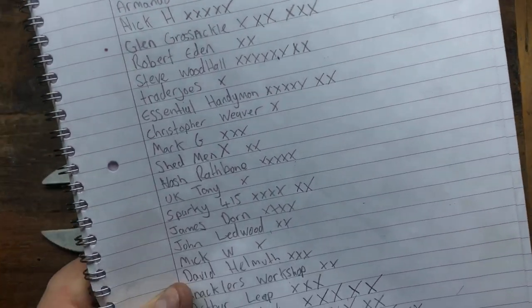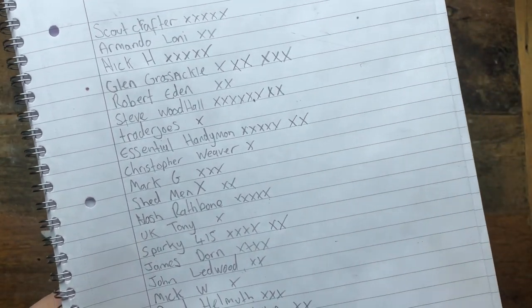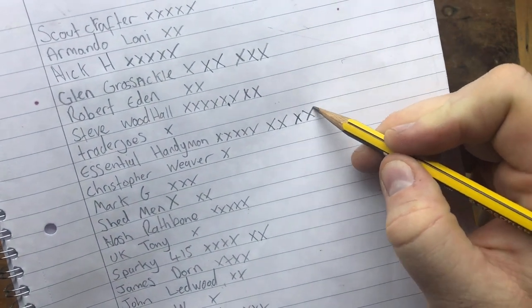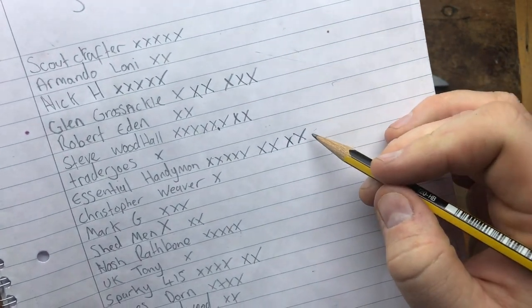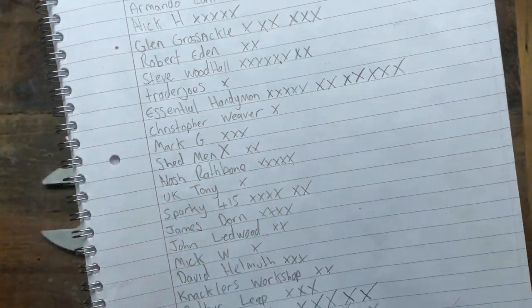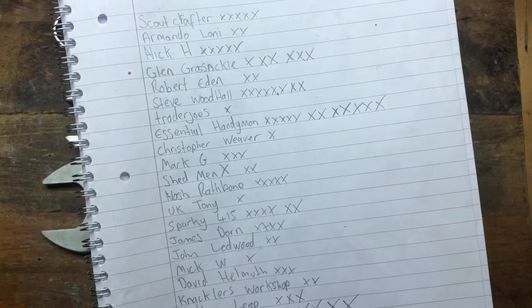If anyone hasn't checked Essential Handyman out, he's got a great channel. There was a previous guess where I missed Ian out, so Ian there's your mark for that one too — sorry about that. This guess was exactly right so you get three points. He's becoming one of our best guessers along with Jack — well done again to Ian.